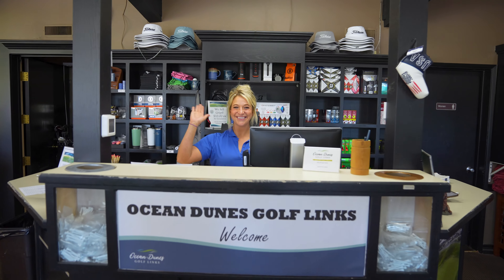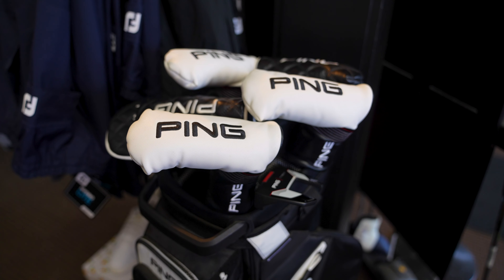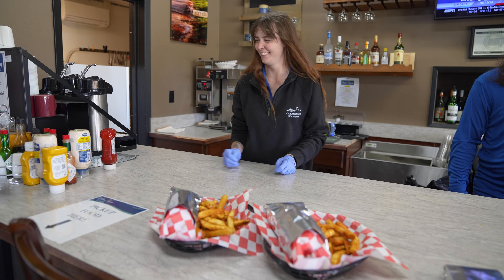Please remember to come to the Pro Shop and check all of our latest gear. We have some great footwear, Ping drivers, tireless wedges, and some great food. Come to Florence and play golf with Ocean Dunes.